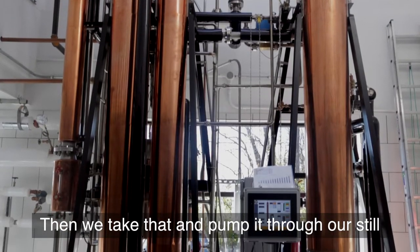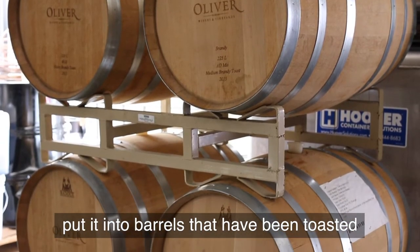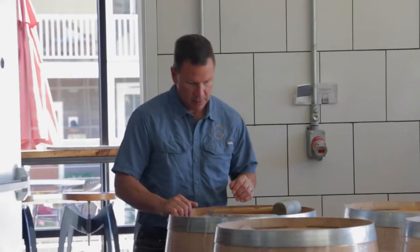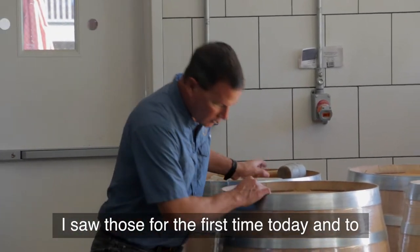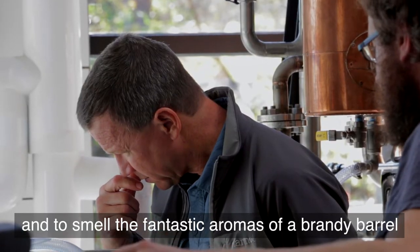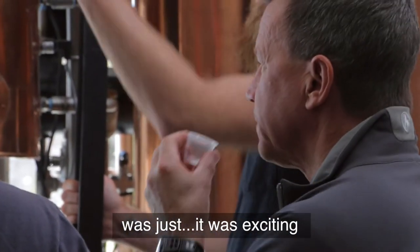Then we take that and pump it through our still, and then we put it into barrels that have been toasted, and let it wait and mature in those barrels until it's ready. I saw those for the first time today, and to open those up and to look inside and to smell the fantastic aromas of a brandy barrel — it was just exciting.